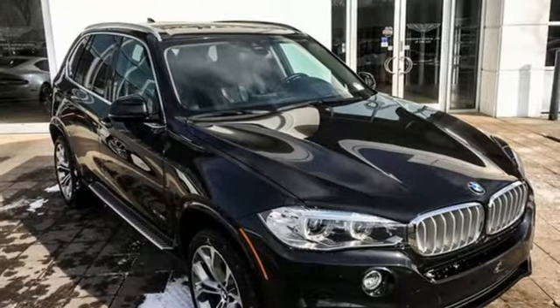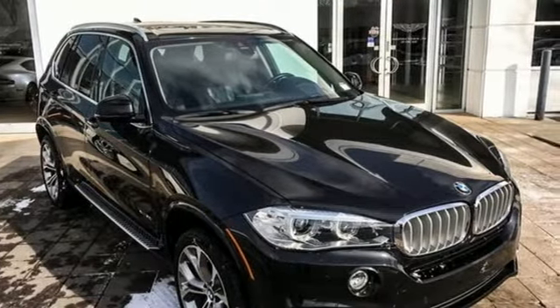BMW, the ultimate driving machine. You'll never know till you try. Test drive it today.